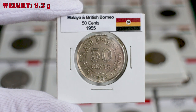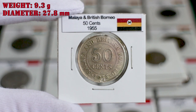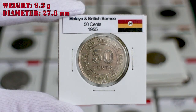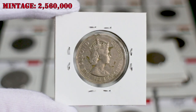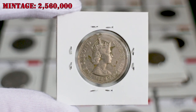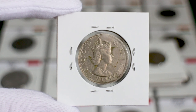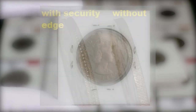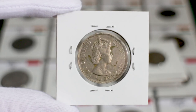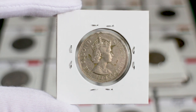The 50 cents have a weight of 9.3 grams and a diameter of 27.8 millimeters. More than 2.5 million of these coins were minted in 1955. It is important to mention that there are two variants of this coin: one with a security edge and another with a milled edge. Those coins without the security edge are very scarce and quite expensive.